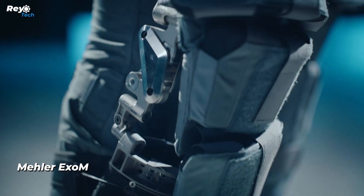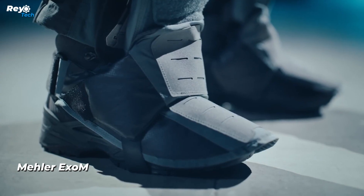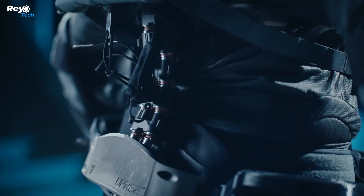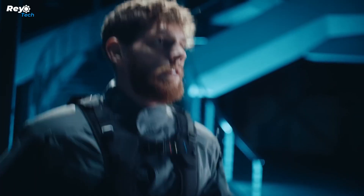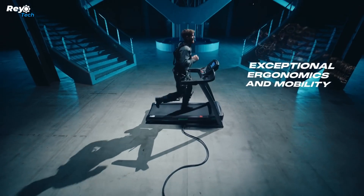Germany's Mela Protection has made the futuristic notion of exoskeletons — as seen in movies and video games such as Call of Duty Advanced Warfare and Edge of Tomorrow — a reality. The XOM armored exoskeleton could be a game-changer for troops and law enforcement agents, providing more capabilities and protection.